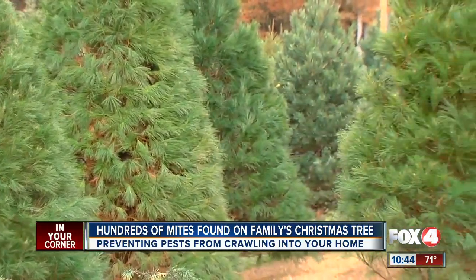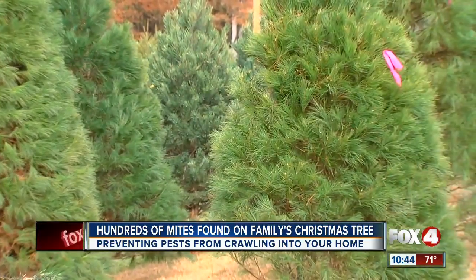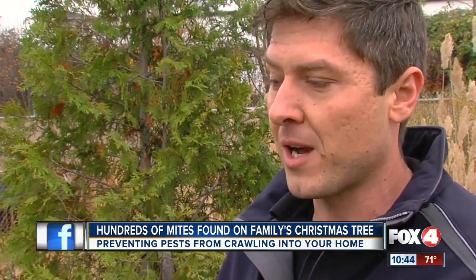This Christmas, there could be a lot more than ornaments hanging from your tree. According to Safer Brands, there could be up to 25,000 different pests in a tree — most commonly aphids, spiders, and beetles.